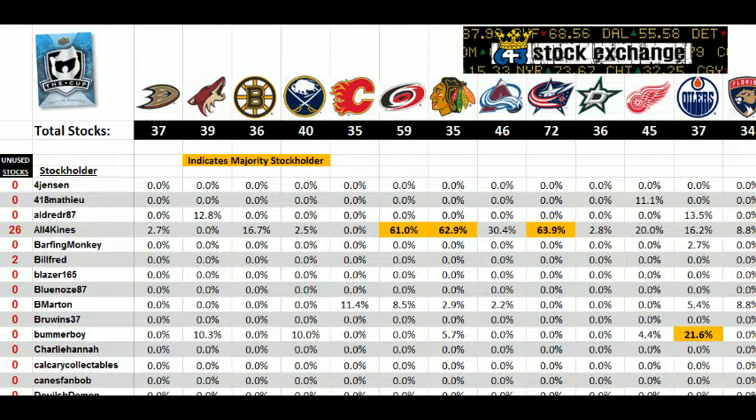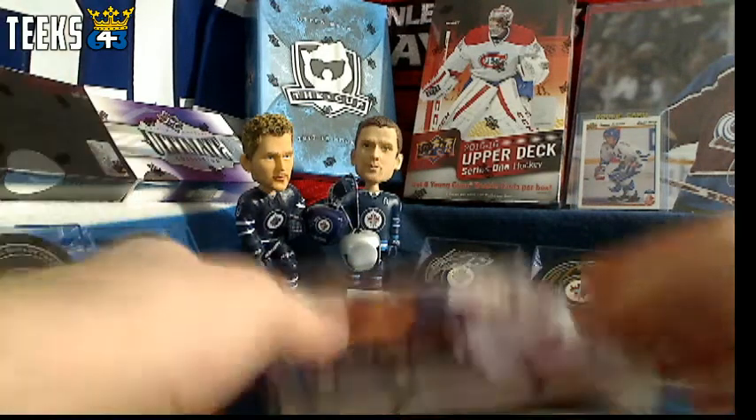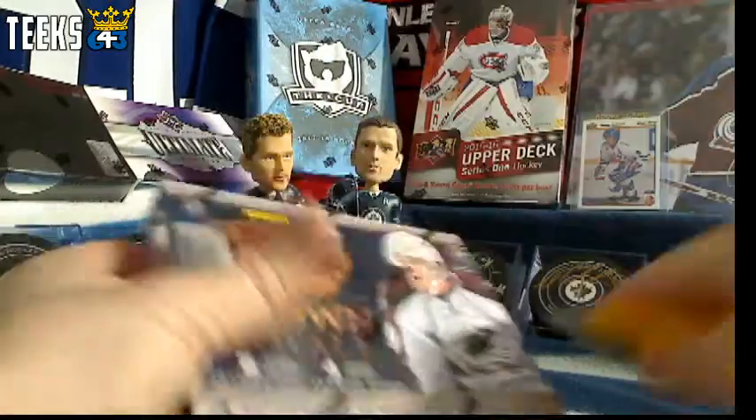Every team that you purchase in my box breaks automatically gets you 1 stock in that team. You also get an extra stock to allocate to the team of your choice every time you purchase 3 teams or more. Gautier, Justin, and Oil Jays all got 3 plus teams in this break. Good luck you guys.